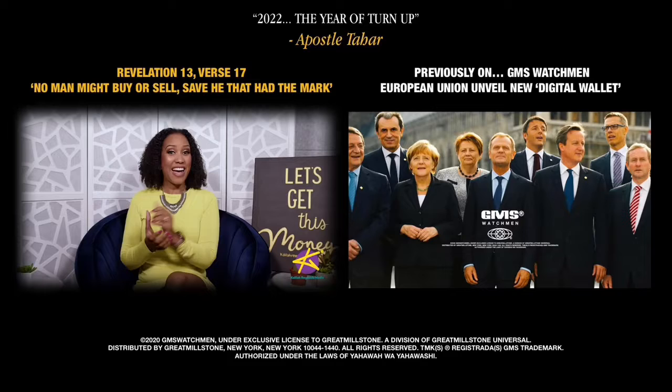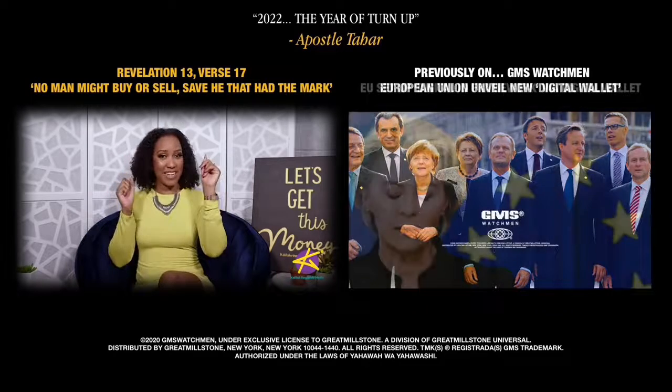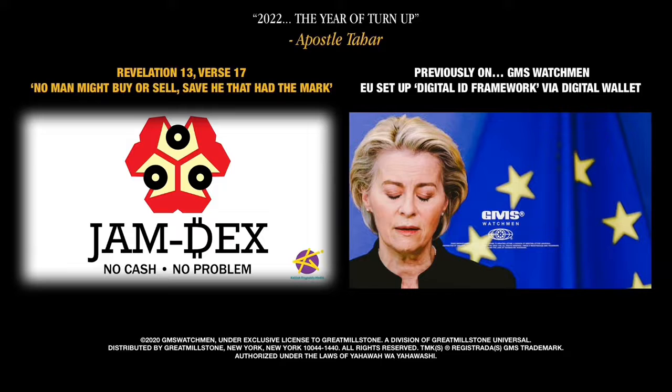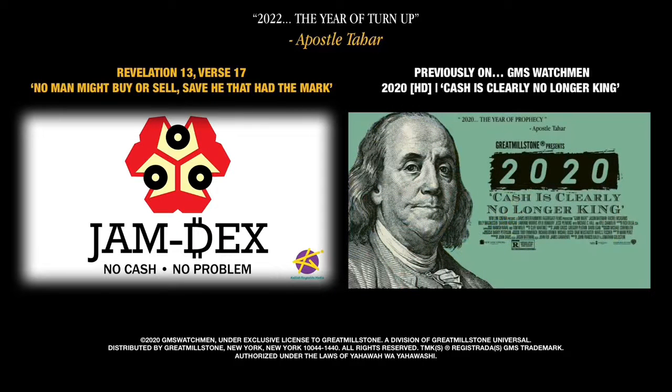Luckily, you have me. I'm Kalina Reynolds and it's time for another episode of Money Mondays JA. You may have seen the logo going around for the new digital currency called Jamdex — it's an Aki design that kind of has a digital look.